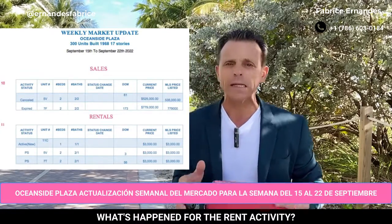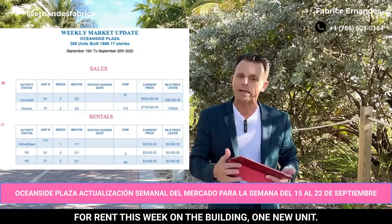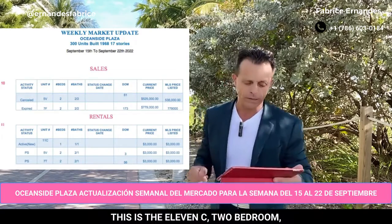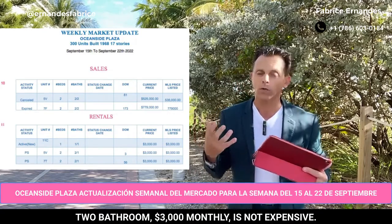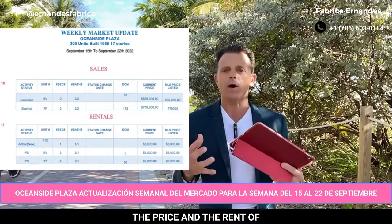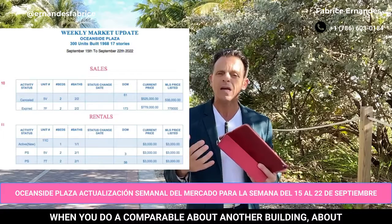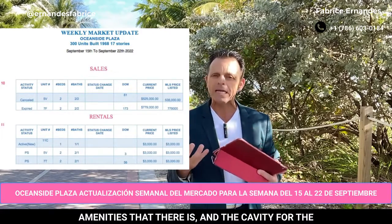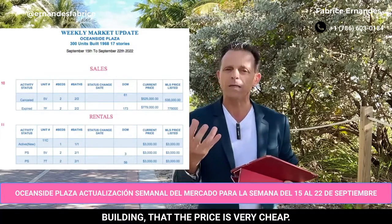What's happened for the rent activity? The rent activity — you can see here 11 units for rent this week in the building. One new unit, this is the 11C: two bedroom, two bathroom, $3,000 monthly. It's not expensive. The price and the rent of this building is not expensive. When you do a comparable about another building, about everything in the area, for the amenities and the quality of the building, the price is very, very cheap.